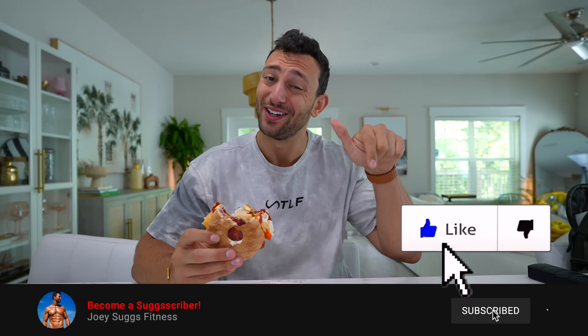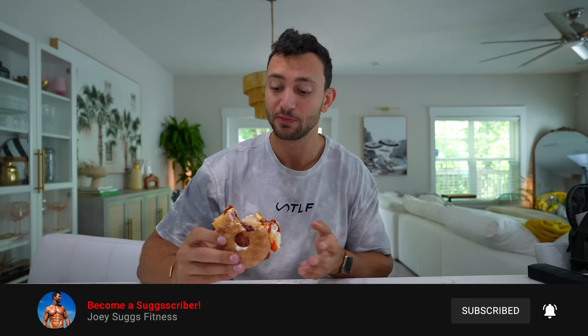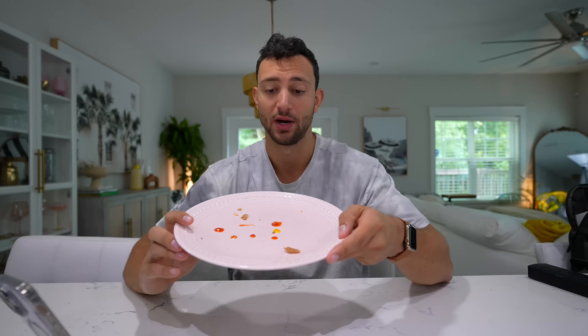If this simple low-calorie, high-protein recipe doesn't deserve a like on this video, I don't know what does — because it doesn't get any better than this. I would eat this every single day whether I was cutting, bulking, or maintaining. I tried to munch that entire meal as quick as possible because it was that good, but I'm just as impressed with the calories and macros as I am with the flavor.